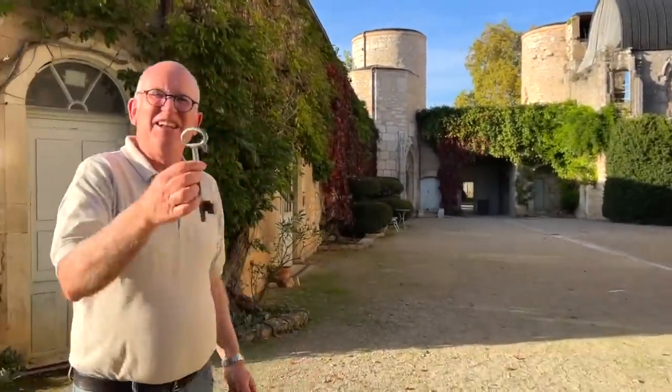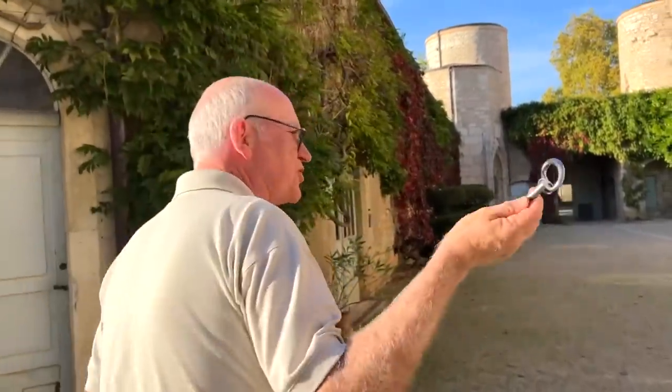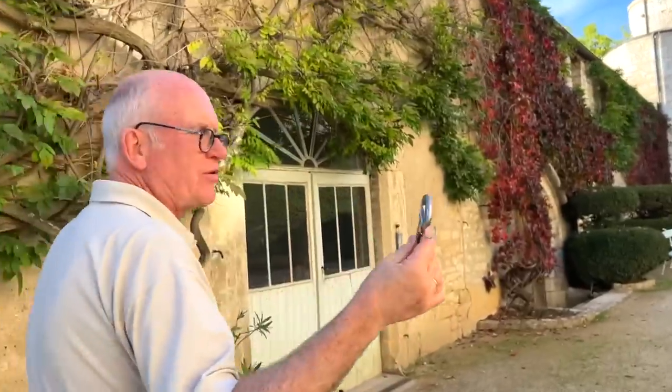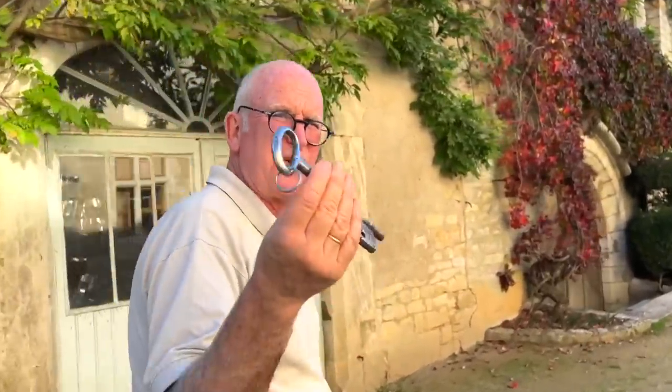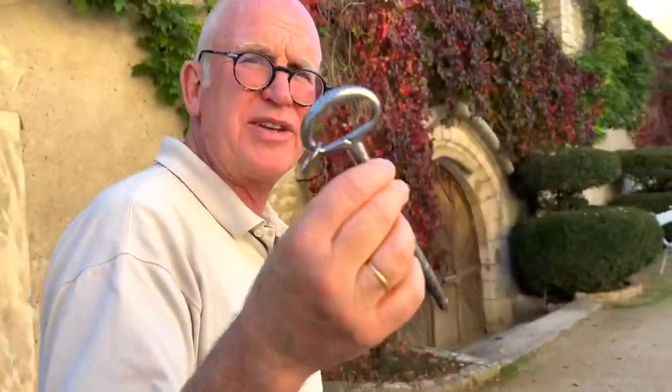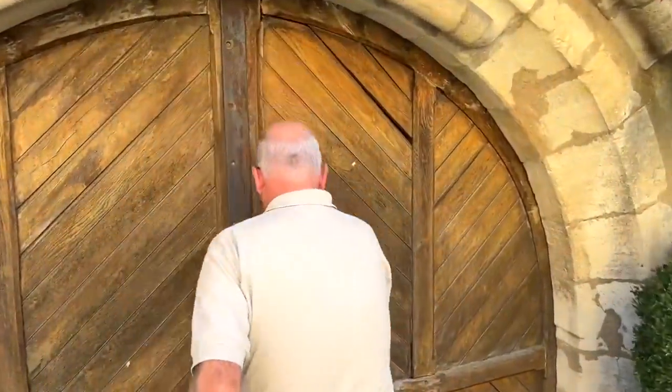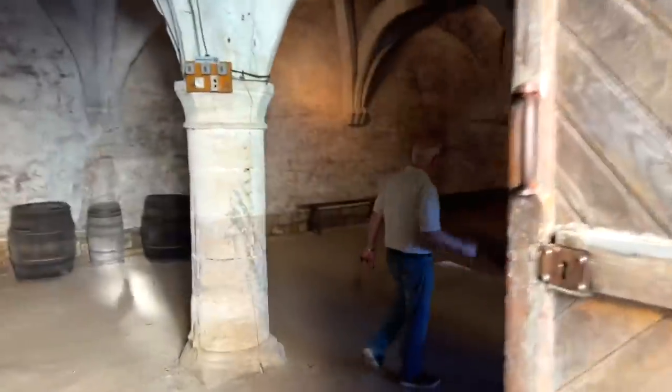Matthew shows his keys — that big one is the chapel's key, dating from the end of the 16th or beginning of the 17th century, one of the oldest in the chateau. We start every single tour in Burgundy in a cellar, and it doesn't change in a chateau. But what a cellar.